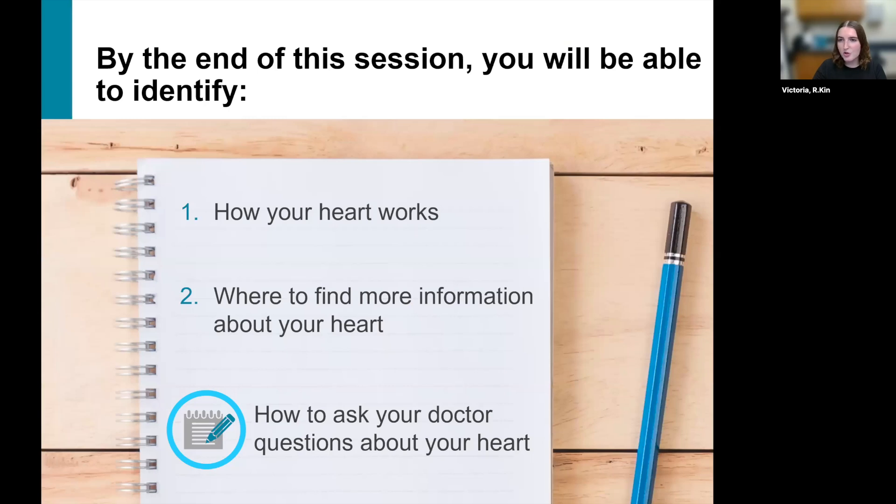If you have further questions, make sure that you do reach out to your cardiac rehab team, your doctor or your family doctor, just to make sure that your individualized questions do get answered.